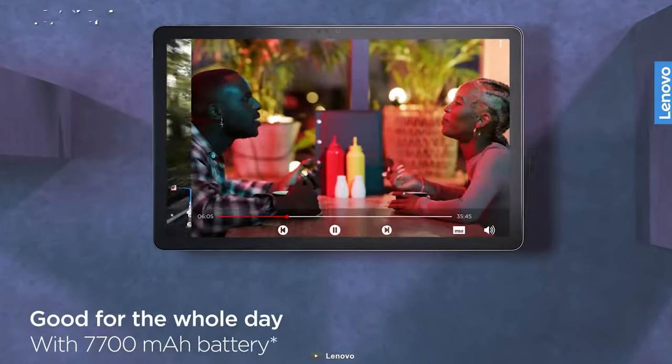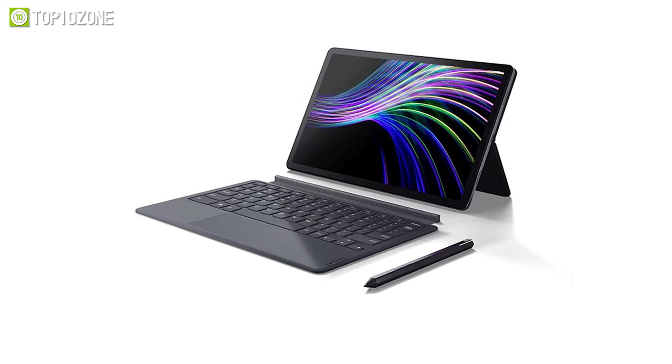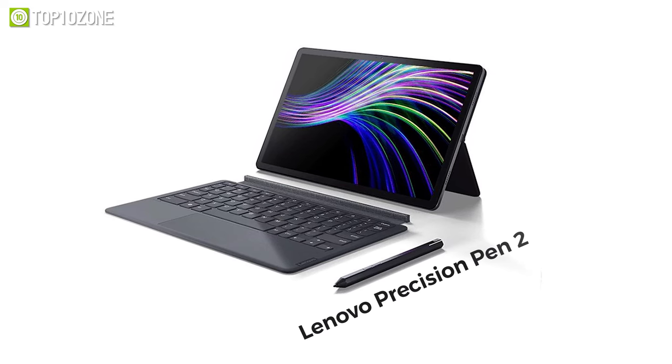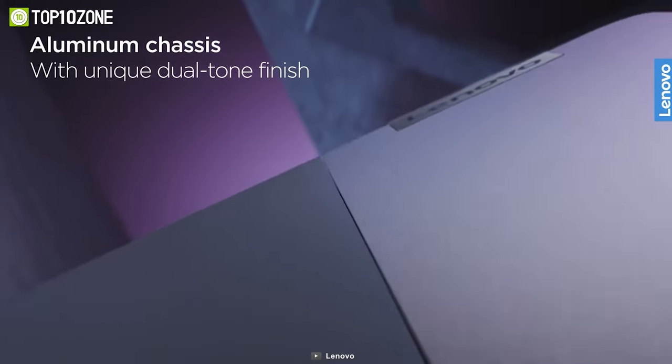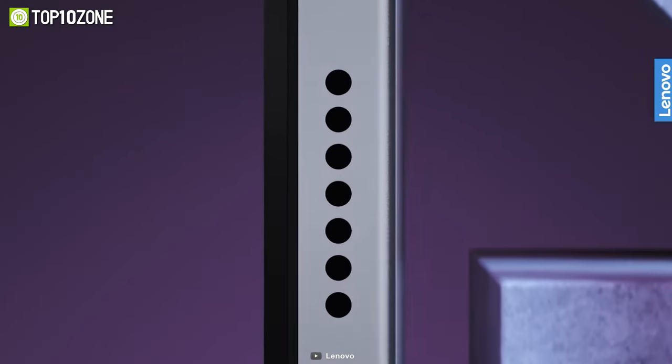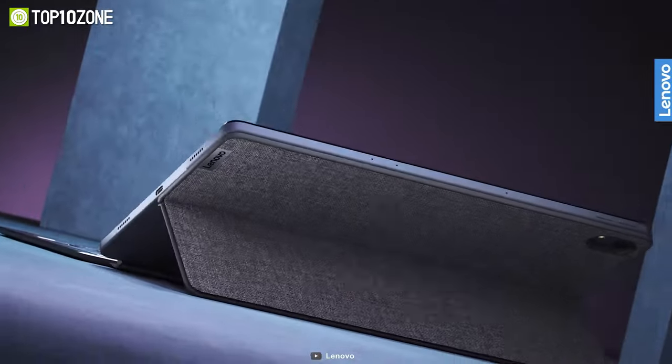The 7700 mAh battery will be good enough for the whole day. You can also get a few optional accessories with the tablet, such as the Lenovo Precision Pen 2 and a keyboard pack to further improve your user experience. With a unique dual-tone finish that gives it a sleek look from every angle, the Lenovo Tab P11 Plus is truly a great unassuming gaming tablet.